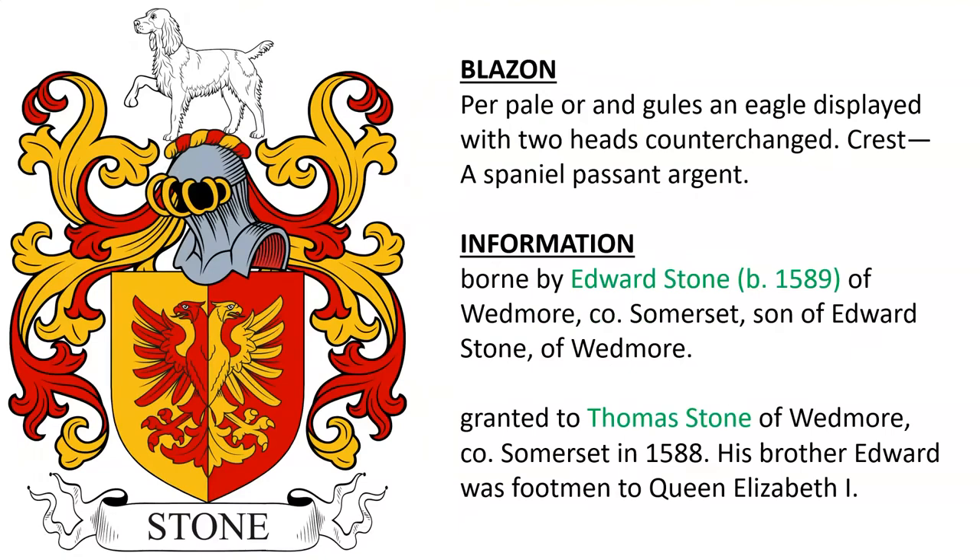Next is: Per pale or and gules, an eagle displayed with two heads, counterchanged. Crest: a spaniel passant argent. This coat of arms was borne by Edward Stone, born in the year 1589, of Wedmore in Somerset, and he was the son of Edward Stone of the same location. This was granted to Thomas Stone of Wedmore in Somerset in 1588, and his brother Edward was a footman to Queen Elizabeth I.